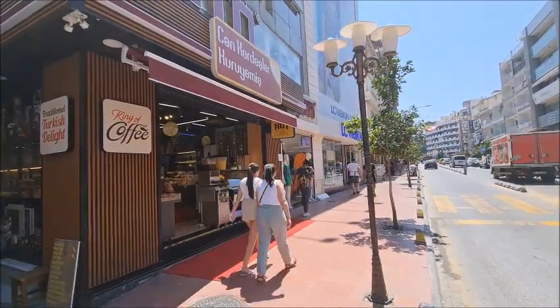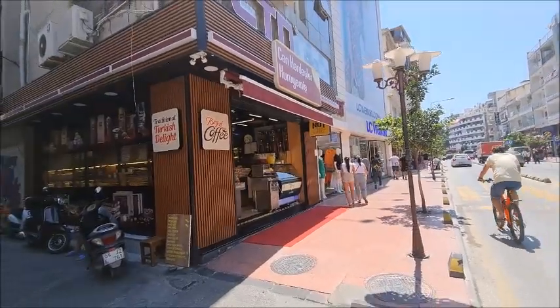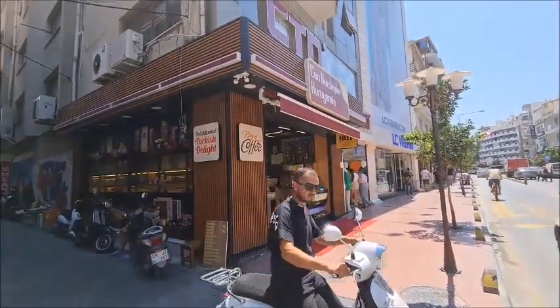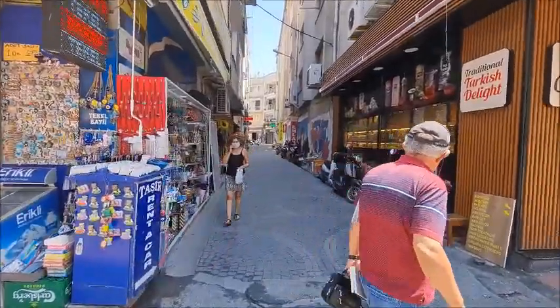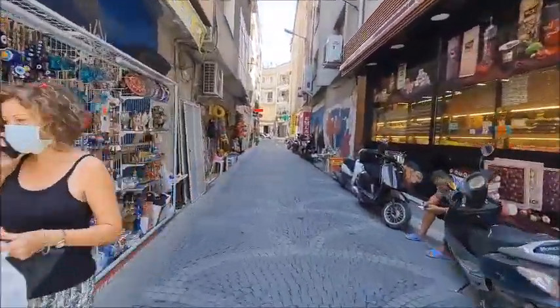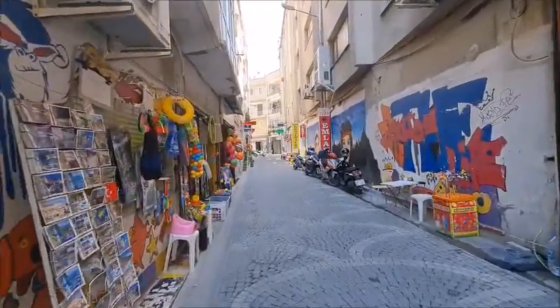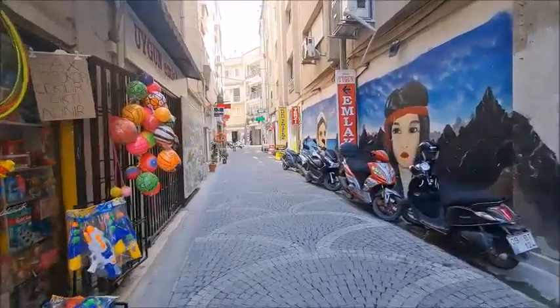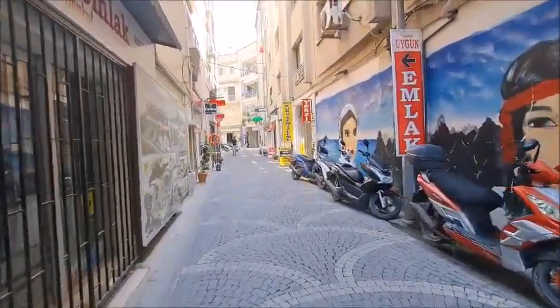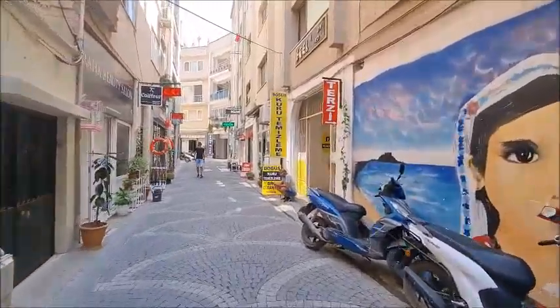From the main shopping street we have LC Waikiki, and to the left of LC Waikiki is a Turkish Delight shop. The street next to that is where we're going to go. If we carry on, on the right-hand side we will find the dry cleaning place — and Terzi, which is the tailors. So here we are.